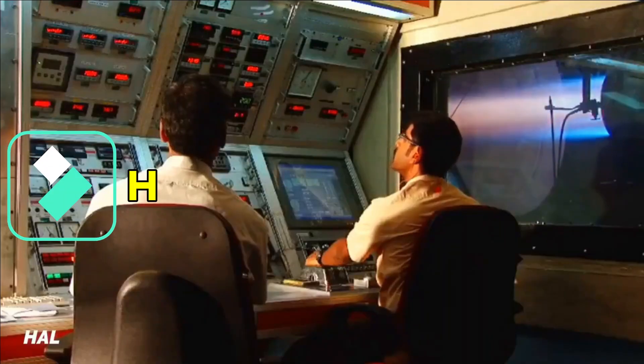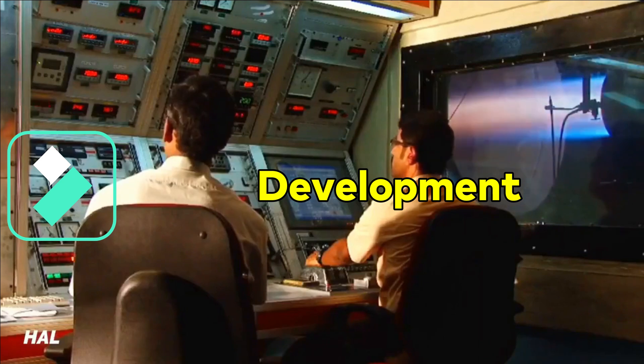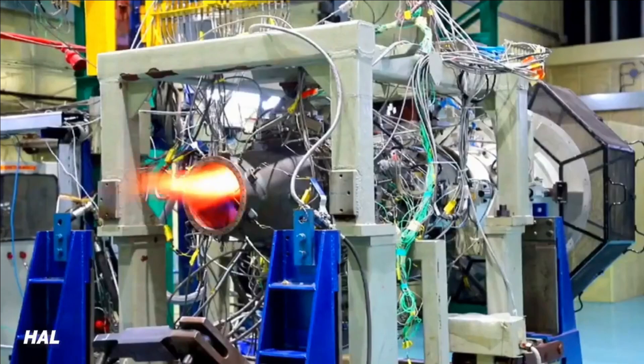HAL started the development of the engine in 2013-14 with a timeframe of 6 years for completion. HAL's HTFE-25 will have a lot of 3D printed components made using titanium aluminum alloy.